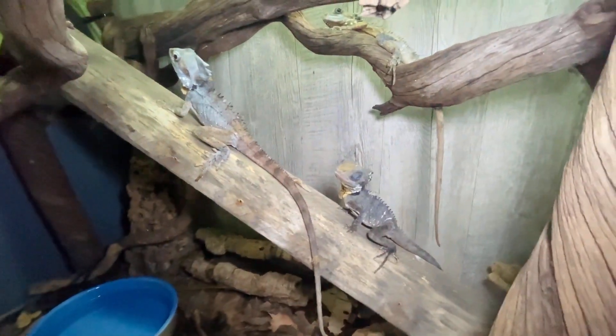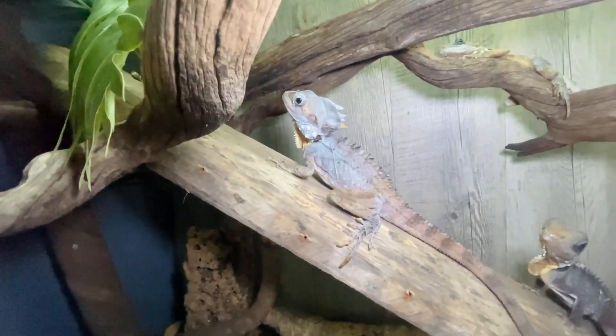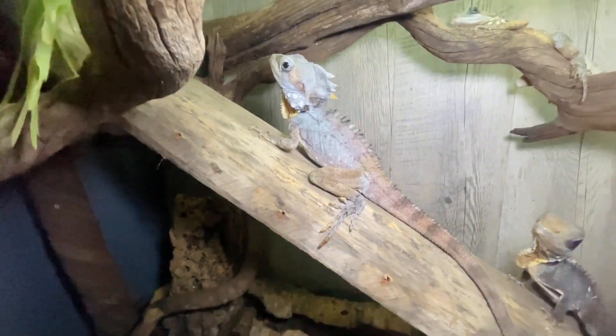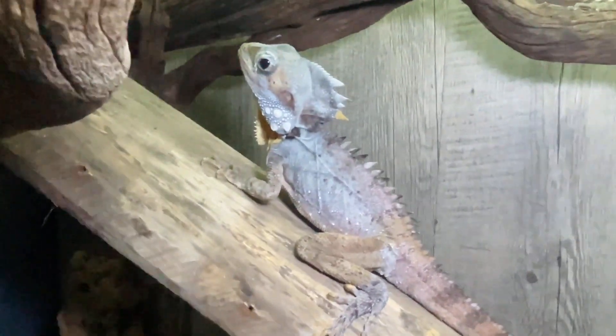Oh no, she moved. There you go. That is the boy. He has just shed again, so you can notice a little bit of shed on him but that will come off. He's usually green but he is looking lovely and blue right now. He's a pretty boy.